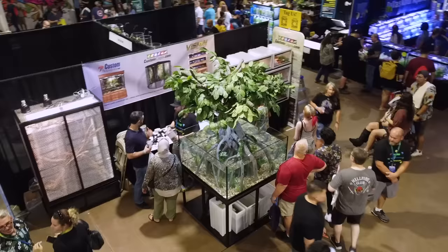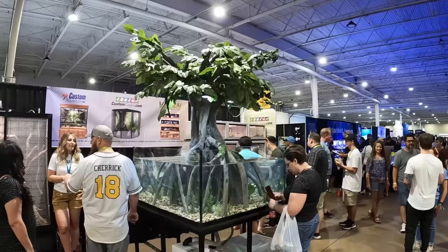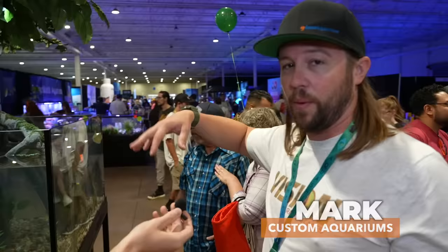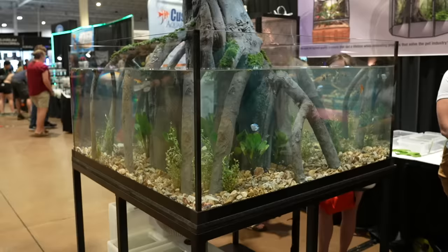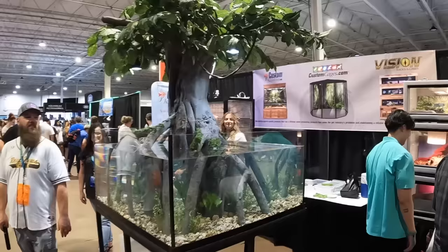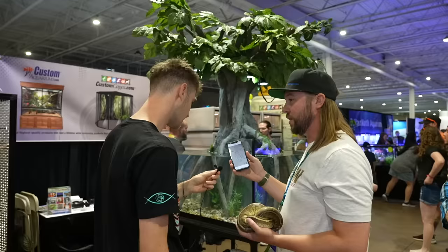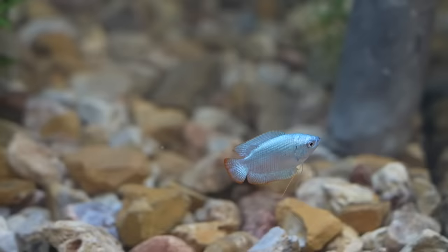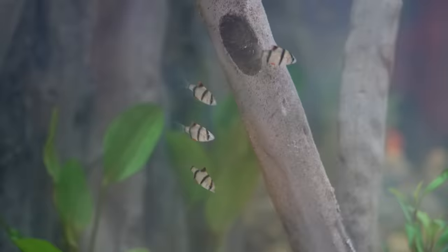We're at the Custom Aquariums booth. They've got this amazing tank right here — it's got this huge artificial tree in here, tons of little freshwater fish inside. This is one of the coolest aquariums at the show. It's a rimless tank, 48 by 48 by 24 tall, about a 200-gallon aquarium. We worked with Universal Rock to make it — you sent them a picture and they made that. We have some gravies, some tiger barbs, and some boy angelfish.